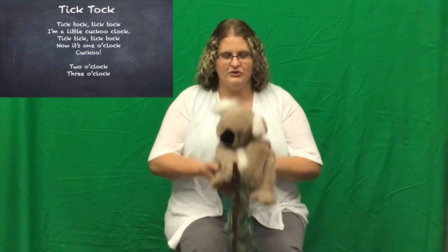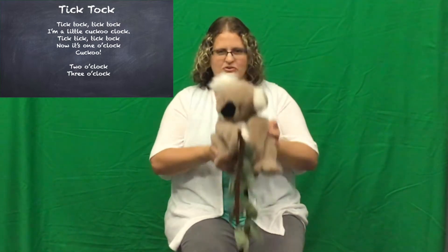Tick Tock, Tick Tock, I'm a little cuckoo clock. Tick Tock, Tick Tock, now it's one o'clock. Cuckoo! Tick Tock, Tick Tock, I'm a little cuckoo clock. Tick Tock, Tick Tock, now it's two o'clock. Cuckoo! Cuckoo! Cuckoo! Tick Tock, Tick Tock, I'm a little cuckoo clock. Tick Tock, Tick Tock, now it's three o'clock. Cuckoo! Cuckoo! Cuckoo! Cuckoo!